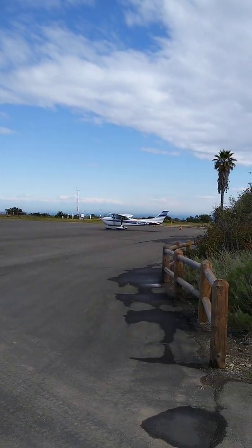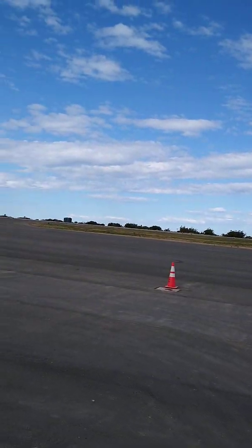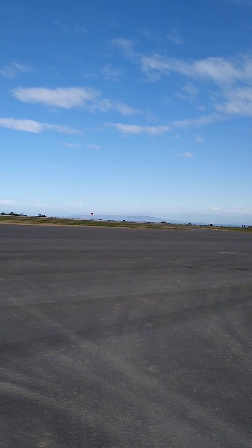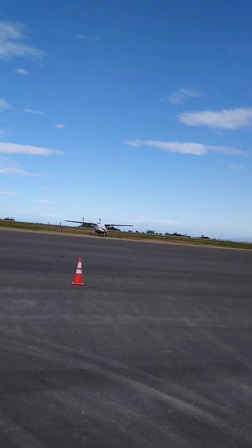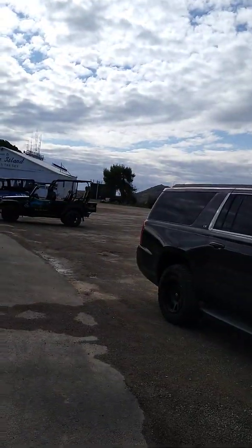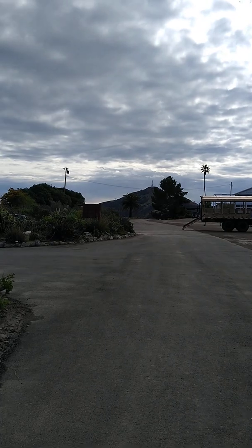There is a plane that looks like it has just arrived and the pilot is getting out of the plane. There is a view looking toward Los Angeles. You can see the water a little bit there. Over there, that is the highest point on Catalina Island. I believe it is 2,100 feet in elevation.